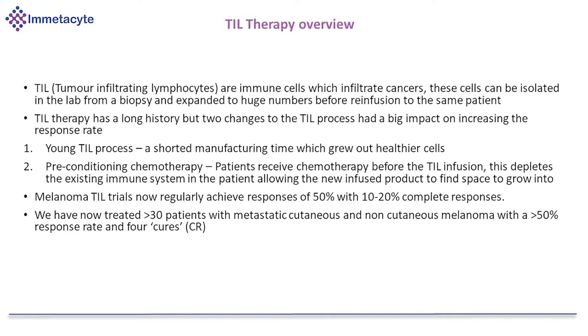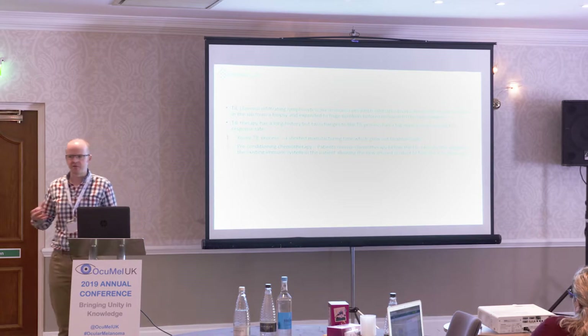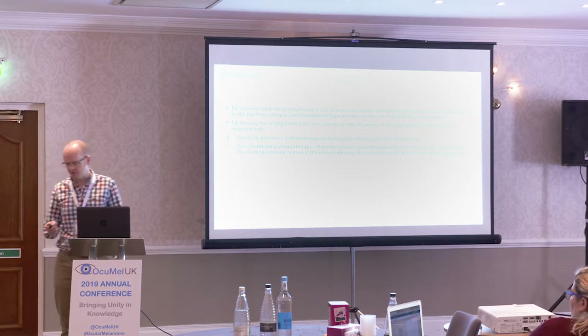The first change has been what's called the young TIL process — that's a shortened manufacturing time, which enables the cells which grow out to be healthier when they go back into the patient. The second change is preconditioning chemotherapy. Before the patients receive the TIL therapy infusion, they get a short dose of chemotherapy to deplete the existing immune system, which allows the new infused products to be able to engraft and find space to grow without competition for resources.